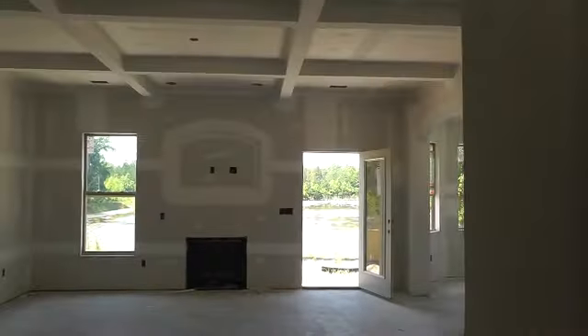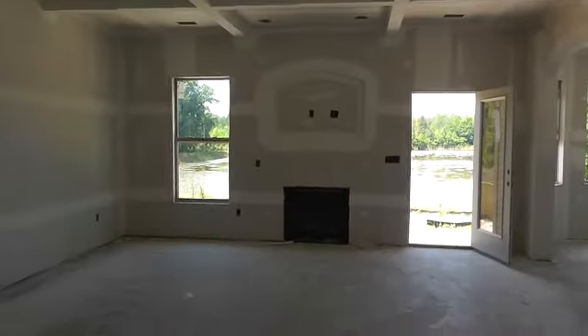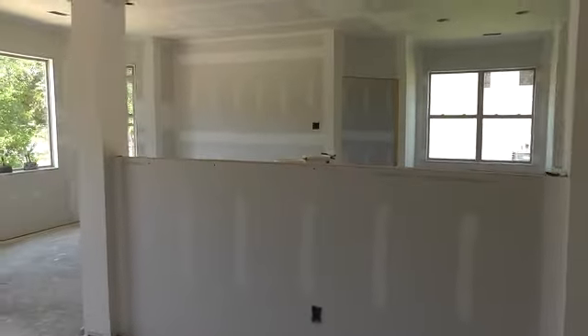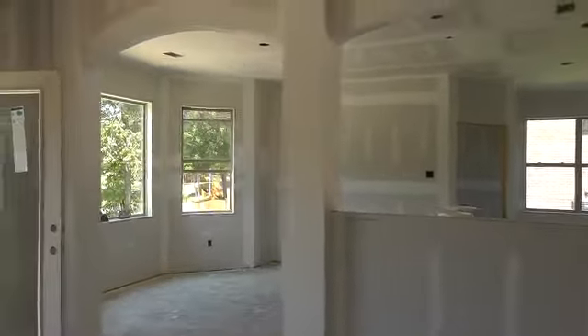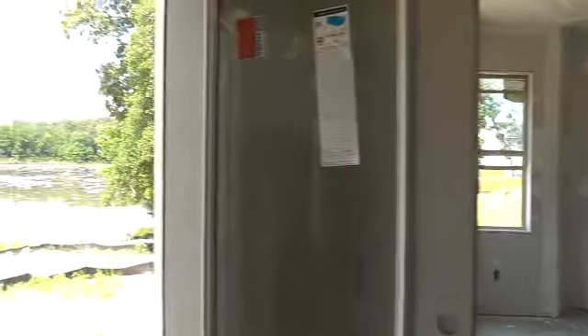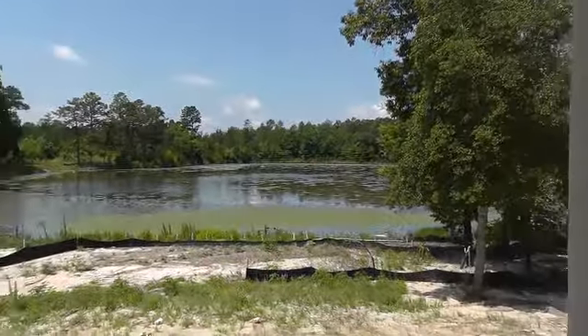Butler's Pantry right here, family room with the coffered ceiling, looking into the kitchen and breakfast nook. Let's go ahead and take a look at this beautiful lot here on the pond.